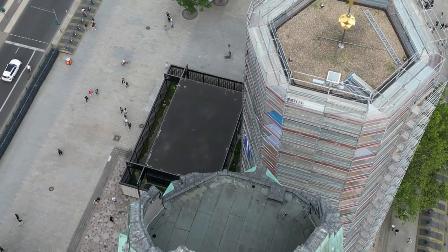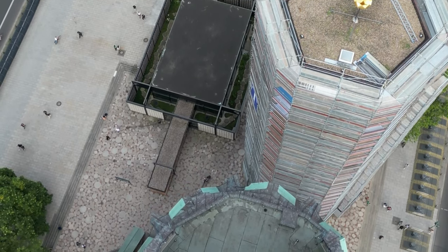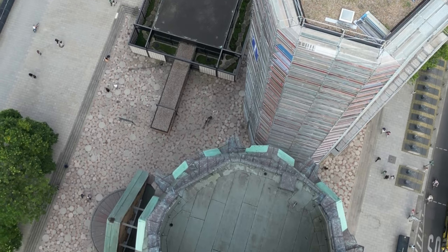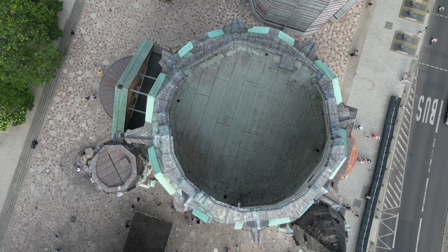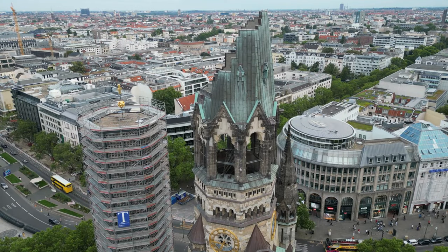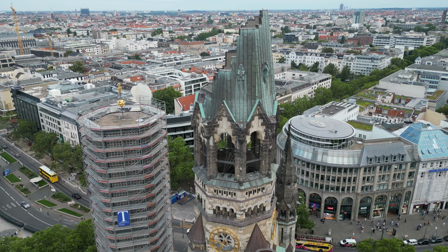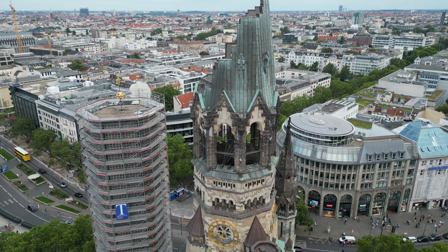Some locals did not appreciate this unusual design solution, and they gave the complex several nicknames. The war-damaged spire is sometimes called Der Hole Zahn, meaning the hollow tooth. The new buildings, because of their distinctive appearance, are called Lipenstift und Püderdös, which means lipstick and powder box.